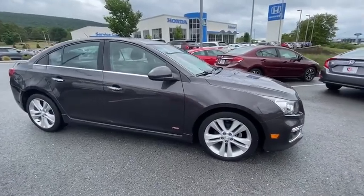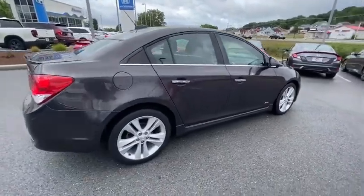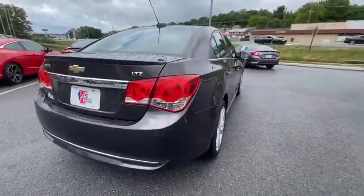Come test drive the 2015 Chevrolet Cruze. The Cruze Blueprint calls for more than you'd expect. This vehicle has less than 80,000 miles.